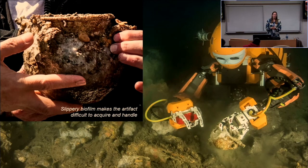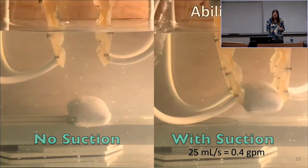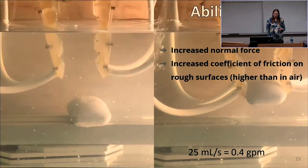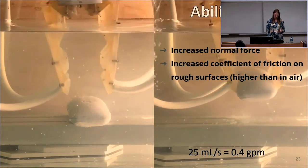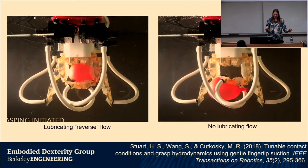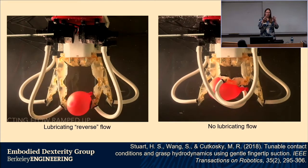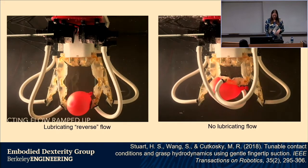We also encountered slippery films. Holding one underwater artifact felt like a bar of soap that had been sitting in water for a long time. Suction flow can help here too: you get an increase in normal force — you're squeezing the surface harder. We also found an increase in the coefficient of friction, more so on rough surfaces because you still get a little flow there. We can also reverse the flow: for a very squishy object where the grasp would go unstable, a little bit of positive pressure at the fingertip can help stabilize it. We're really playing with normal force, both positive and negative, to generate new manipulations.